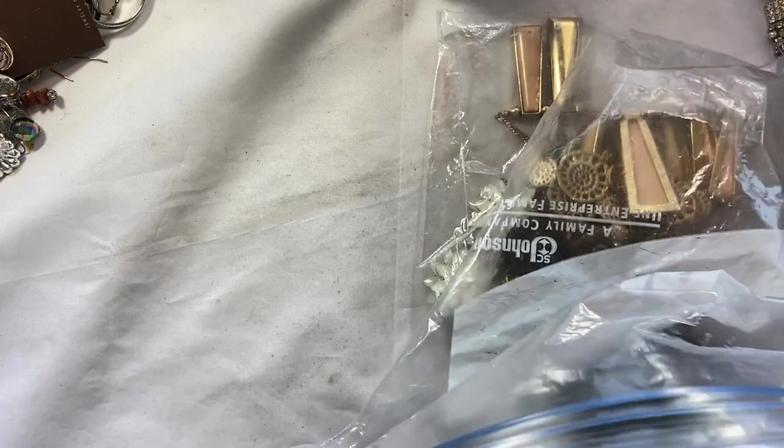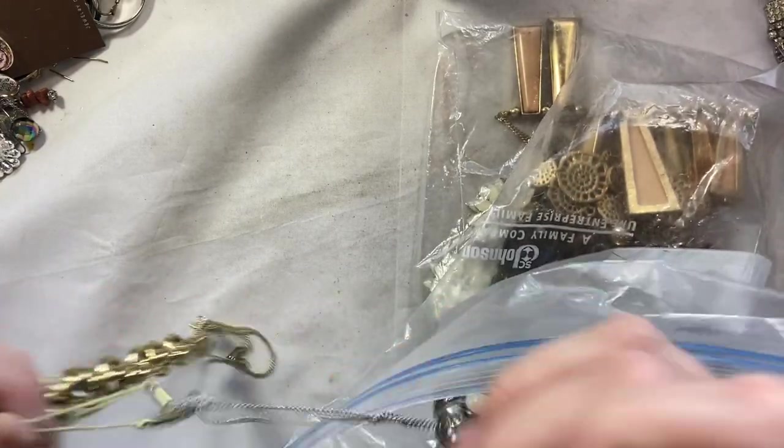I thought this was going to be faster, but it's not, because there's tangles. Y'all should see how long it takes me to go through, like, a 30-pound box.